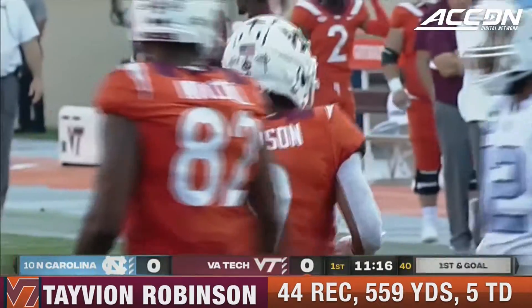A field goal, fumble, and then a punt on the three possessions in the second half for Georgia Tech. Robinson to the 40, and he'll amble out of bounds past the 45 yard line. They flip it around to Robinson, and Tavion Robinson drops the shoulder for a first down.